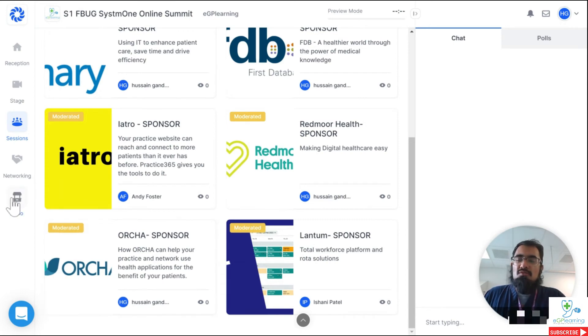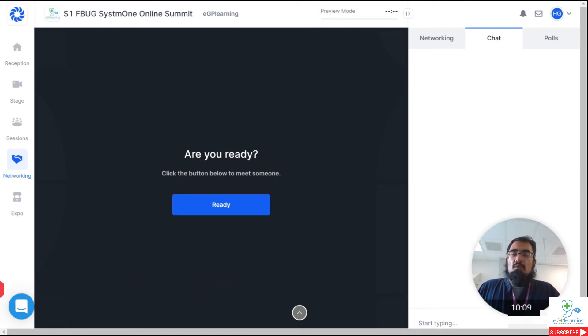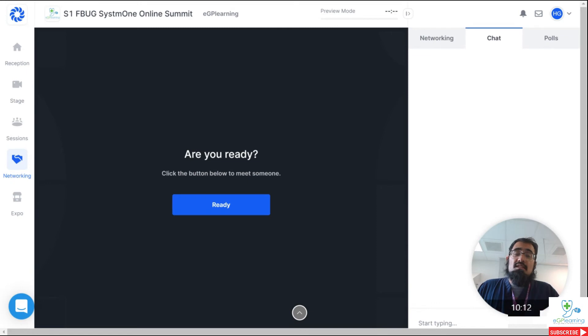The next section, which unfortunately I can't really demo right now because I need a second login, is the networking section. This is the ability for you to engage with other people at the event. Simply click on Ready, and just like a Zoom call, it asks you to join your camera and microphone, and then it will pair you up with anybody else who's also looking to network at the event. This networking time is from 30 seconds to 3 minutes — kind of like speed dating — and hopefully it will be the opportunity for you to meet and engage with other S1FBUG members.